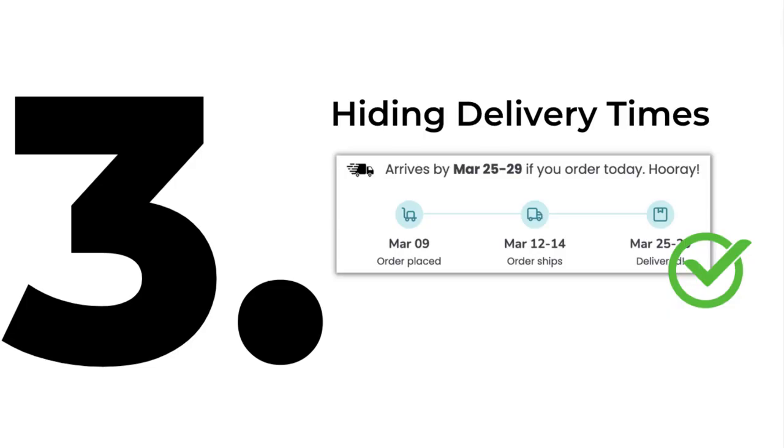Number three is hiding delivery times. Probably seven or eight out of 10 stores I see hide their delivery times. I can't remember the last time I ordered anything online without having some idea of when it's going to arrive. If a company is hiding their delivery times, something isn't going to smell right. If it's a brand new business and somebody has come across it on social media, they have no history of that business — they're going to have their guard up, they're going to be suspicious.